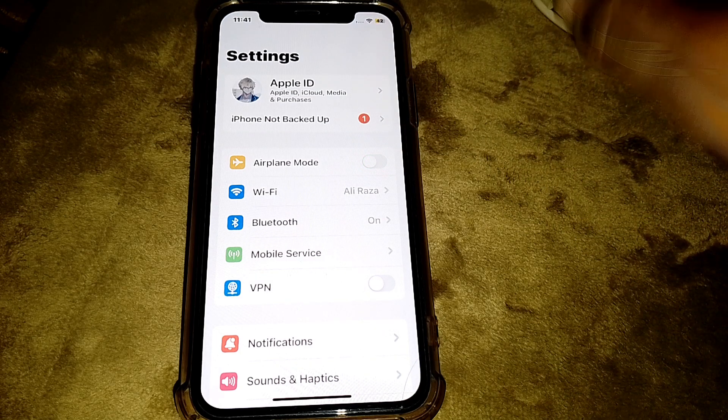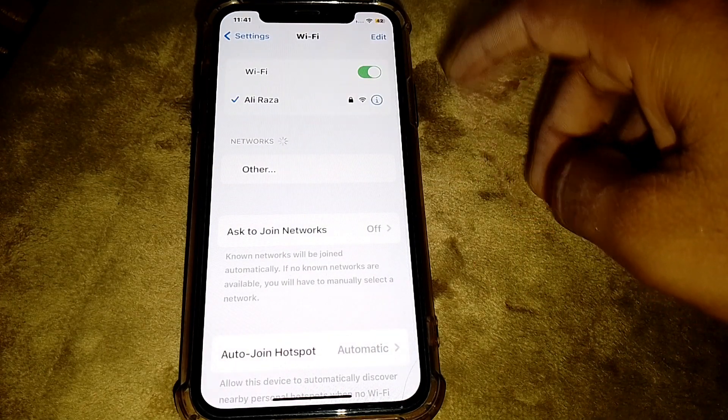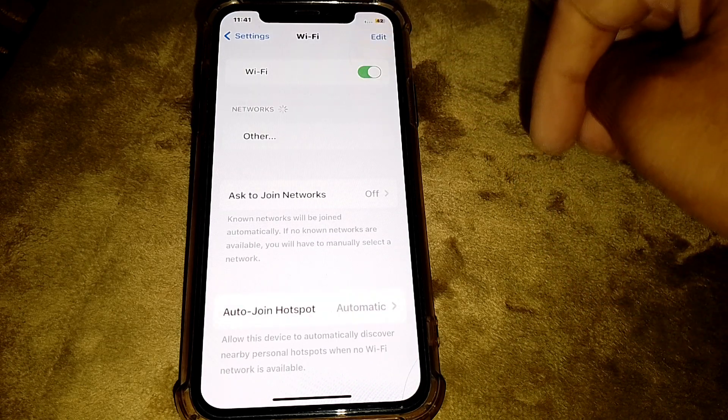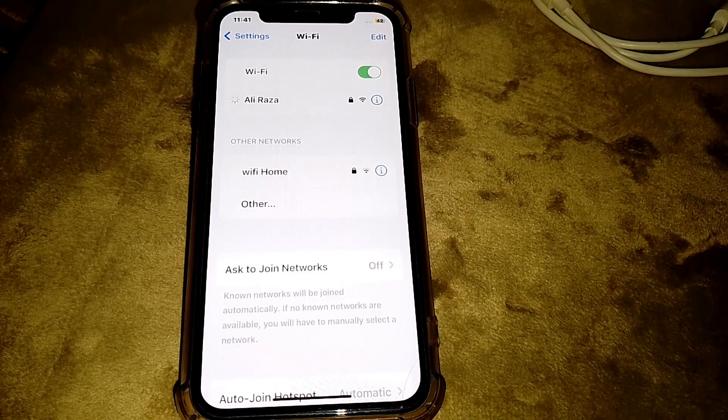Once you've done that, tap on Wi-Fi and turn it off for at least 30 to 40 seconds, then turn it back on and try to download the document again to see if it's working.